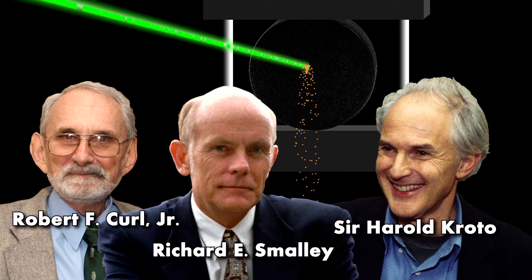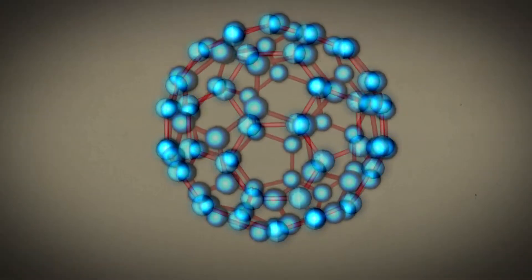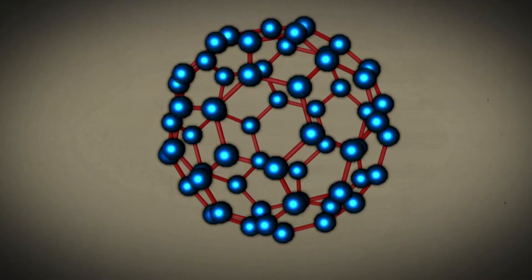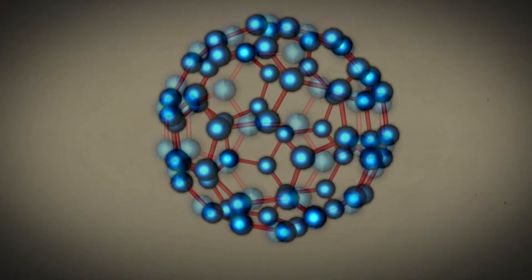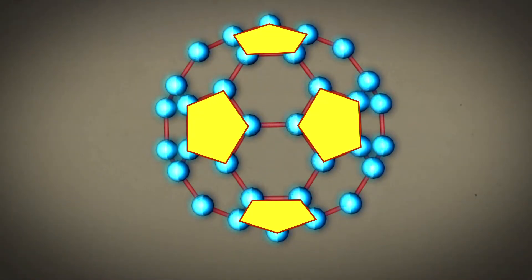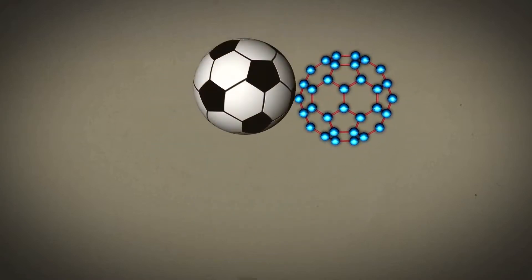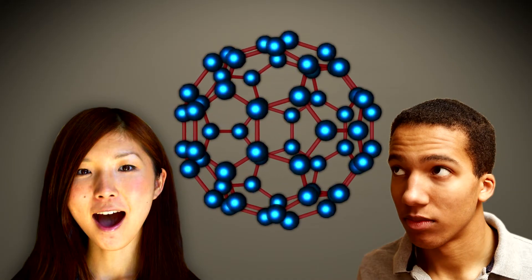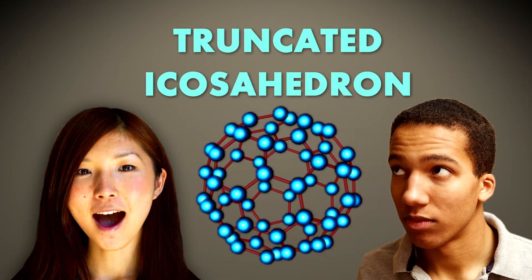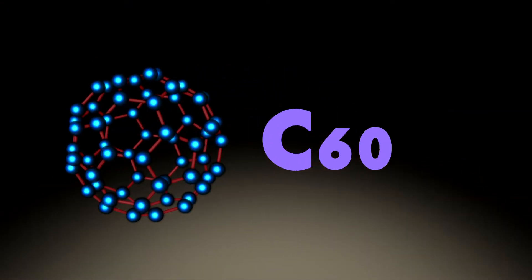which rearranged the carbon atoms in the graphite into a molecule with a structure that looked like this: a hollow sphere, almost perfectly symmetric, the empty insides surrounded by a cage of 60 carbon atoms, arranged as if at the points of 12 pentagons (five-sided shapes) and 20 hexagons (six-sided shapes) — the pattern on a soccer ball. This shape is called a truncated icosahedron. Those 60 carbon atoms explain this molecule's chemical formula: C60.